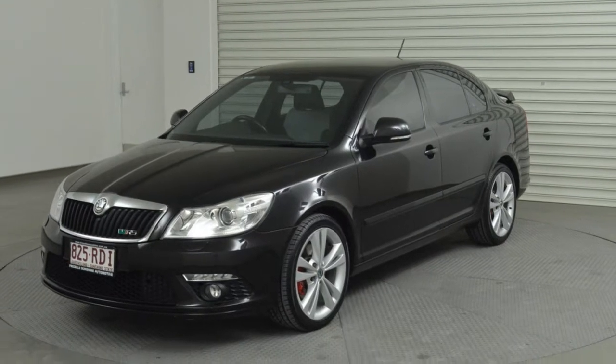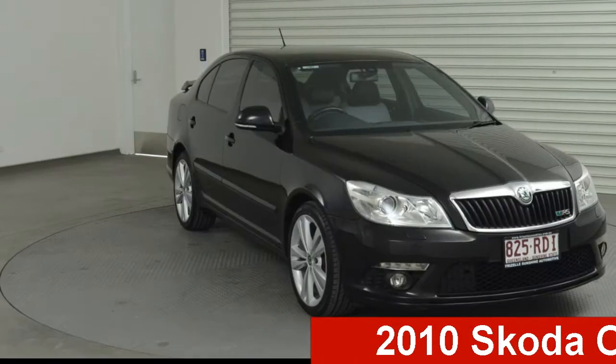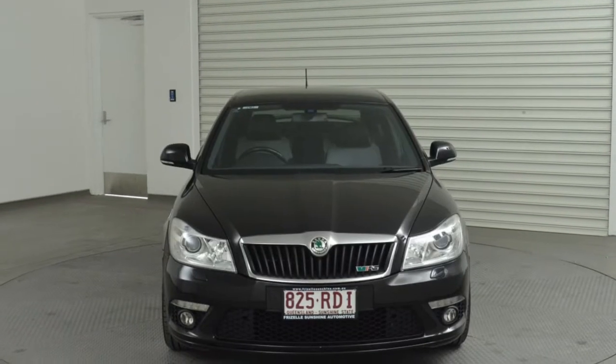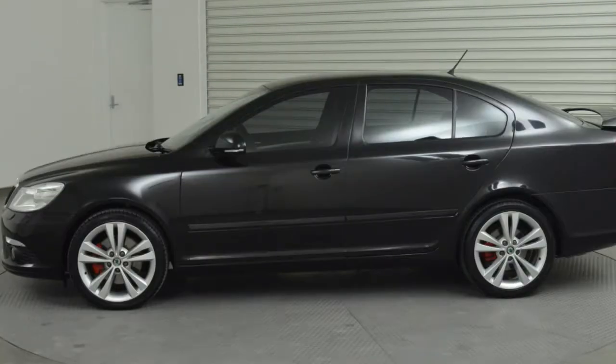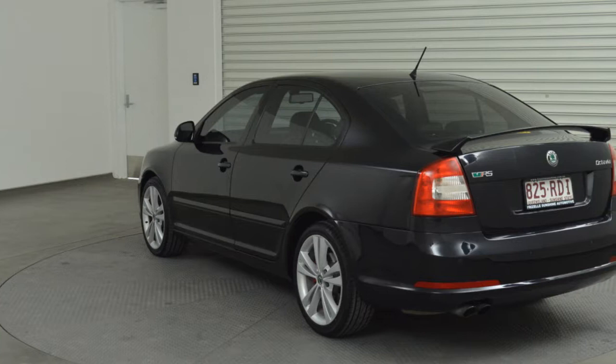Be the envy of your friends in this 2010 Skoda Octavia. This Octavia has an efficient 2.0-litre engine and a smooth shifting automatic transmission. The attractive black exterior is complemented by its stylish interior.